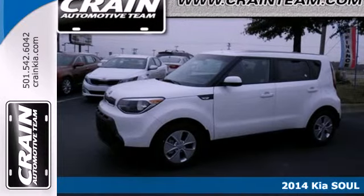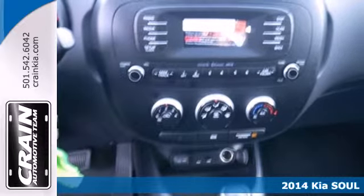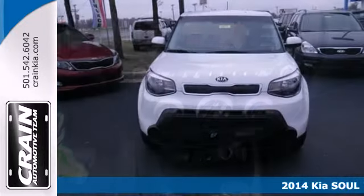Here's a 2014 Kia Soul. Whether zipping around the concrete jungle or cruising the countryside, this SUV can do it all.